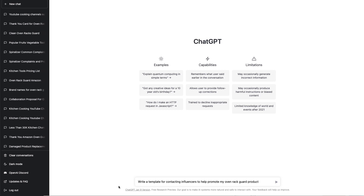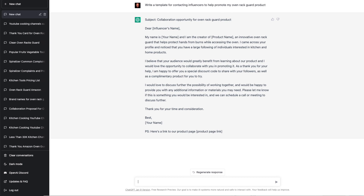And remember, you can use this for Instagram or TikTok too. You can even have ChatGPT write the template for contacting the influencers for you. Write a template for contacting influencers to help promote my Oven Rack Guard product. Dear influencer's name, my name is your name and I'm the creator of ProductName, an innovative Oven Rack Guard that helps protect hands from burns while accessing the oven. I came across your profile and noticed that you have a large following of individuals interested in kitchen and home products. All you have to do is replace the fields with your own name and product name, copy and paste it, and you're on your way.